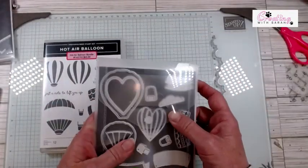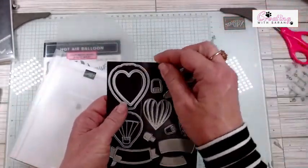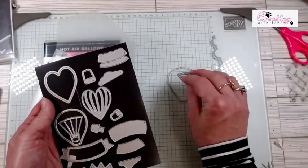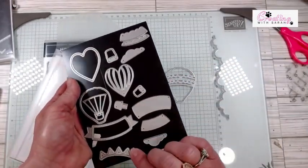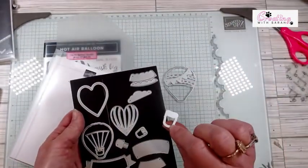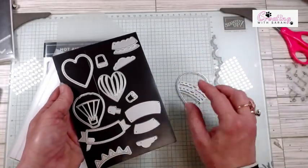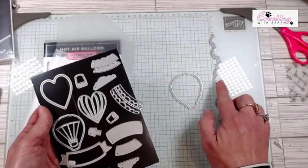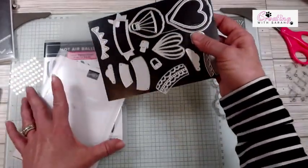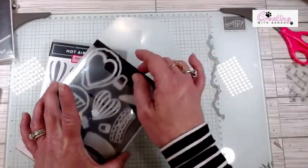For the balloons, I am using the large balloon, the little centerpiece, the little banner, and the large basket — so those are the four dies I'm using. I already pre-cut these, but I have not pre-cut this piece because I wanted to show you how to do it. So those are the dies and stamp sets.